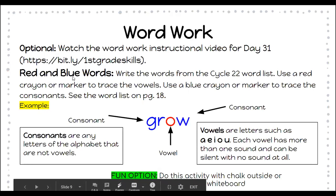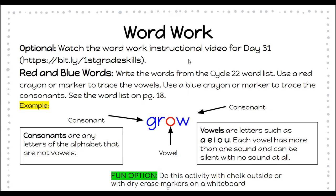For word work, you have an optional video for the instructional day of Day 31 — this is the introduction of new Cycle 22. It's a great video to watch because it will teach you all about the new words in Cycle 22 and how to use the strategy to decode any of these words as you're reading books in your book baggie or on RAZ-Kids. Once you've watched the video, you're going to do the Red and Blue Words activity: write the words from the Cycle 22 word list, using a red crayon or marker to trace the vowels and a blue crayon or marker to trace the consonants. See the word list on page 18.